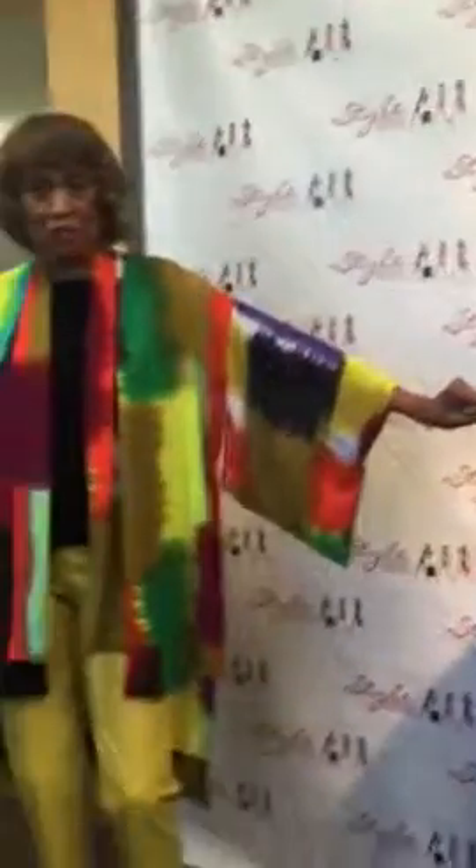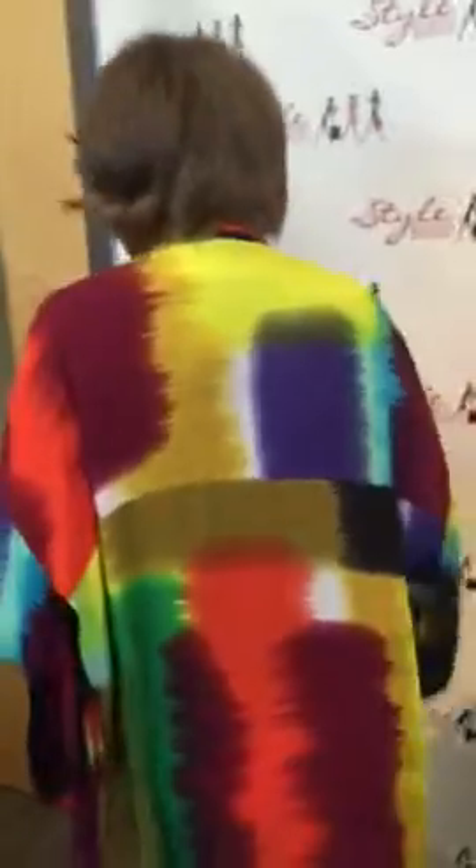Today I'm wearing a kimono cardigan and this is from a company named Adore. As you can see, it looks like a kimono when you put the arms out. I'm going to turn around 360 so you can see all the beautiful colors that are in this.